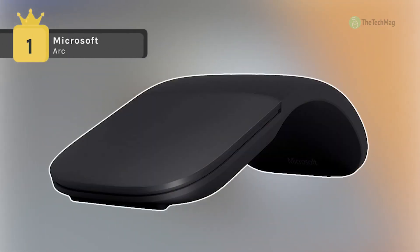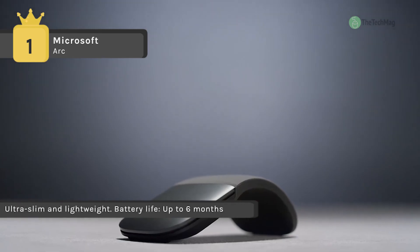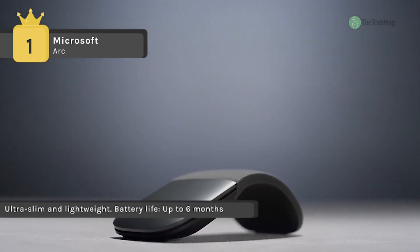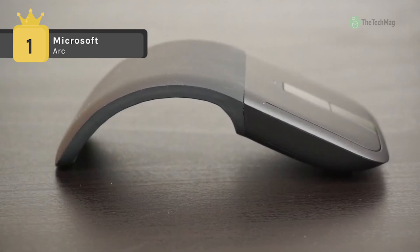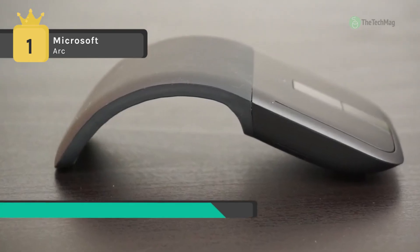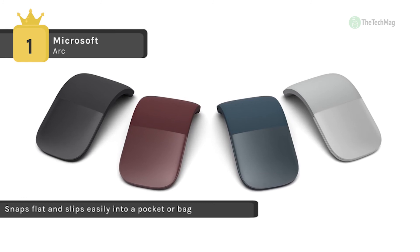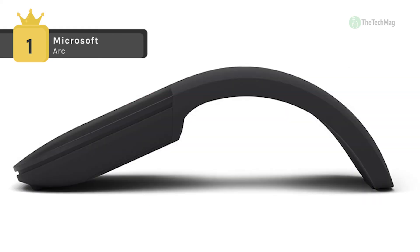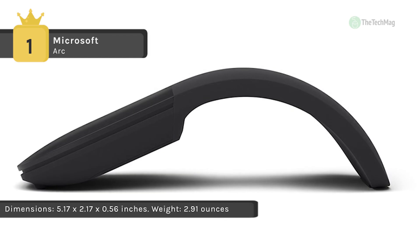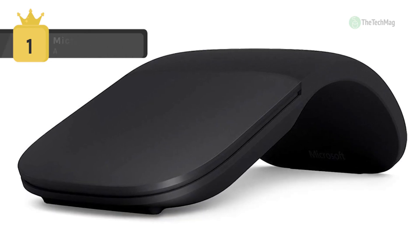Holding first place among the best touch mice, the Microsoft Arc connects wirelessly via Bluetooth and features an audible, satisfying snap. It lets you scroll both vertically and horizontally for more natural, intuitive navigation. It has a wireless range of up to 33 feet and is powered by two AAA batteries. You can snap the Microsoft Arc into its curved position to power up and snap it flat to power down. It comes with an innovative full scroll plane for both vertical and horizontal scrolling, and offers precise tracking with optimized left and right click.